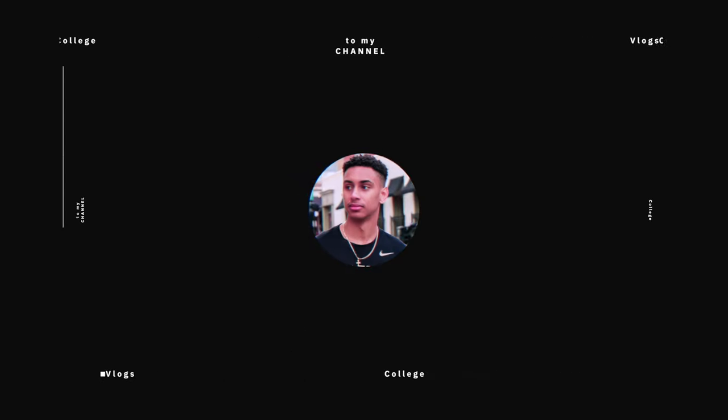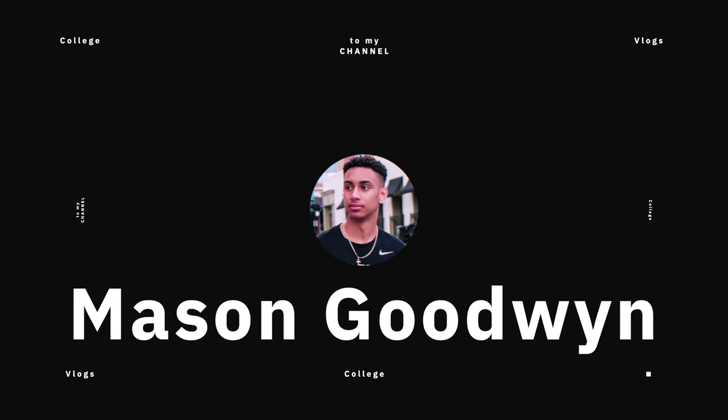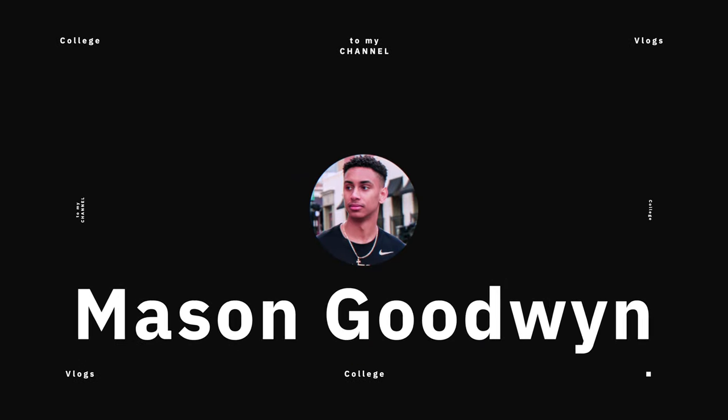Hey everyone, I'm Mason Goodwin, and I'm going to show you my week of packing for college. I recently got a vlogging camera from Sony, so I'm just trying to learn how to vlog. This is going to be a vlog style video, so let's get into it.